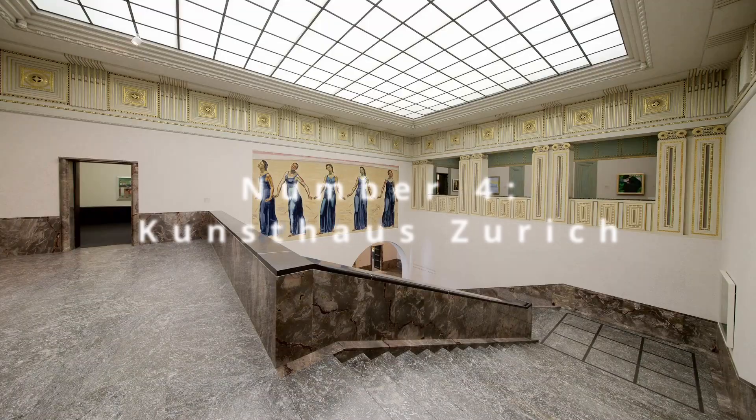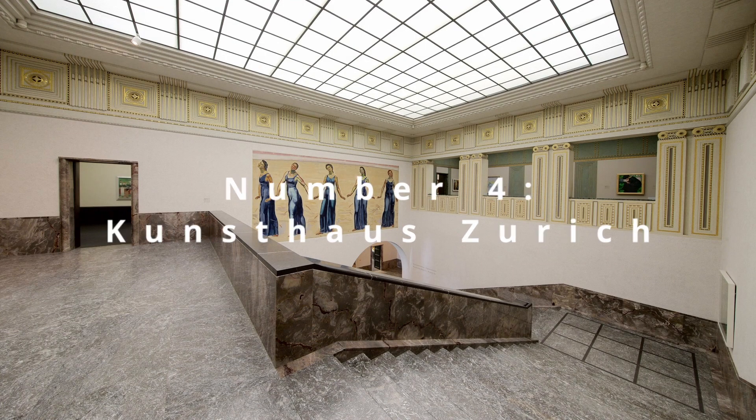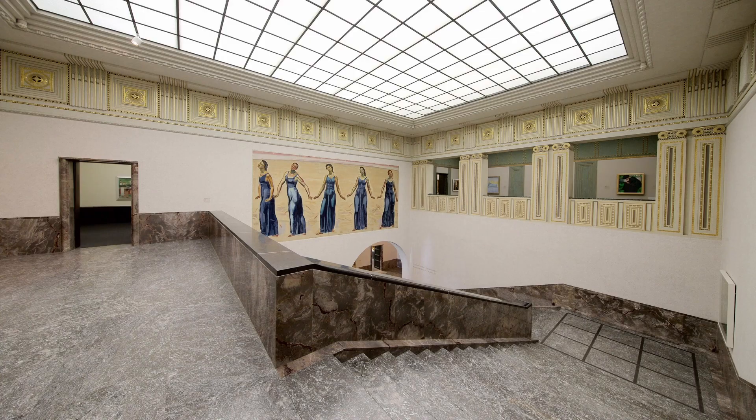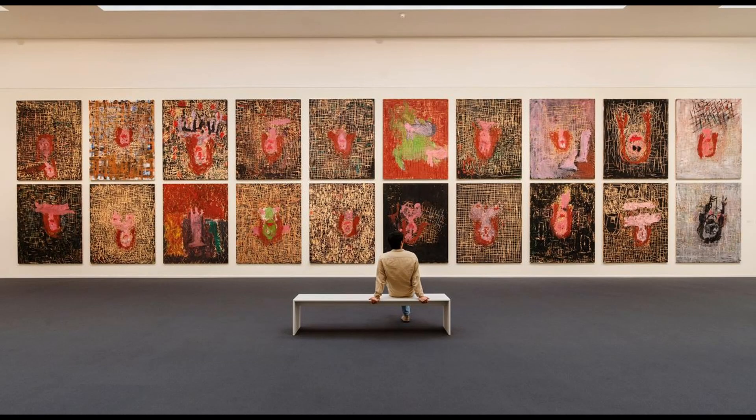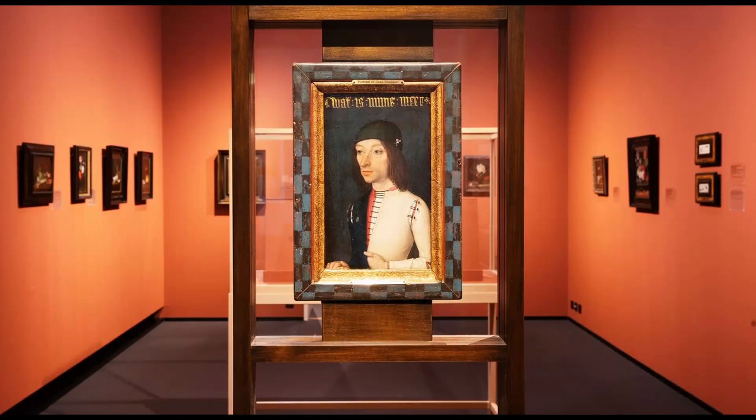At number 4, the Kunsthaus Zurich beckons art enthusiasts and the visually inclined. As one of the most important art museums in Switzerland, it houses a collection that spans from the Middle Ages to contemporary works. The architecture of the museum, an artwork in itself, along with its well-curated gardens, provides a serene yet intellectually stimulating visual experience that celebrates the rich tapestry of human creativity.